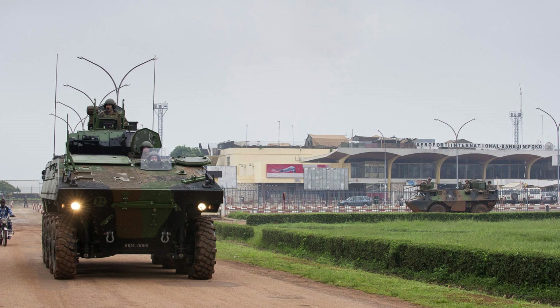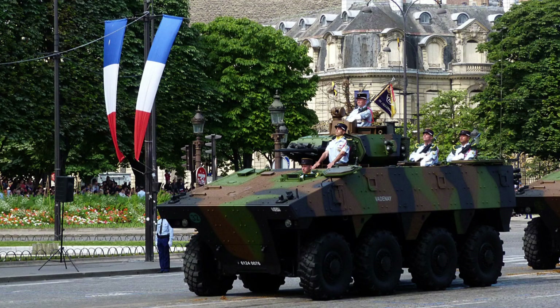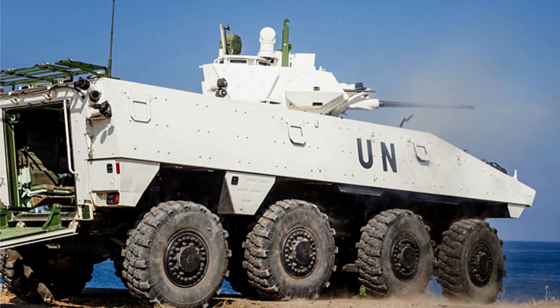The VBCI is equipped with the Dragger Turret, a single-seat modular design turret developed by GIAT Industries. The turret features a stabilised 25mm gun, providing accurate and effective firepower against various targets. The fire control system incorporates advanced features such as a laser rangefinder and a thermal camera, enhancing target acquisition and engagement capabilities.